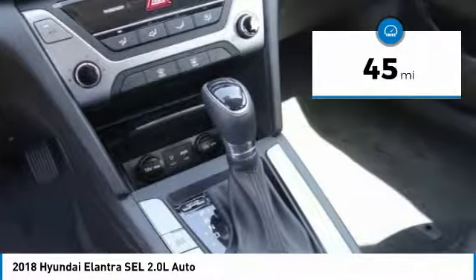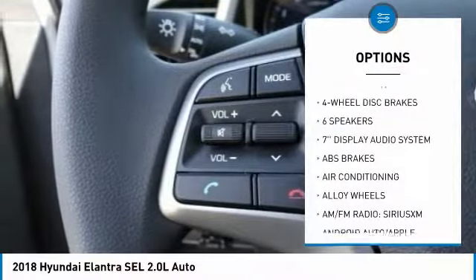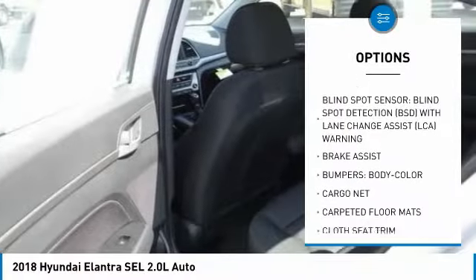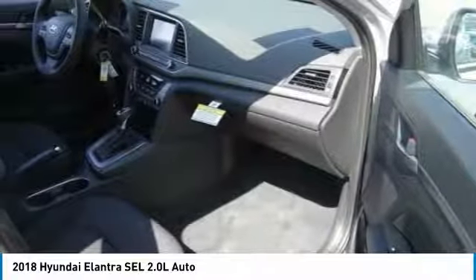This vehicle has less than 100 miles. Here are some of this vehicle's great options: traction control, air conditioning, dual airbags, power steering, alloy wheels, four-wheel disc brakes, power windows, rear window defroster, trip computer, and electronic stability control.